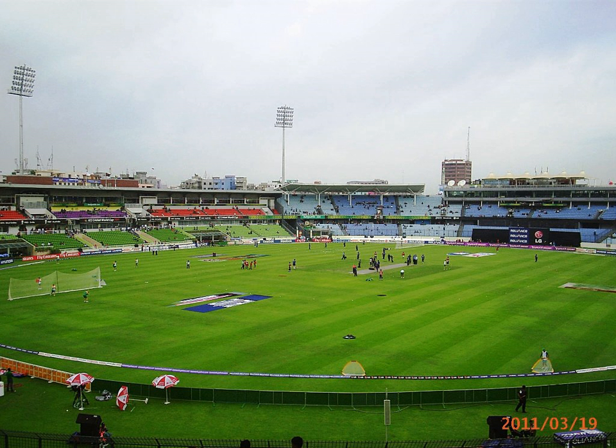The Sher-e-Bangla National Cricket Stadium (S.B.N.C.S.), also known in Bengali as Bangla Jatia Krikita Studiama and also called Mirpur Stadium, is a cricket ground in Dhaka, the capital of Bangladesh.